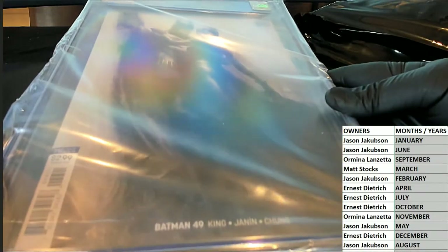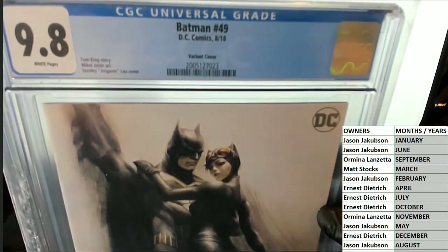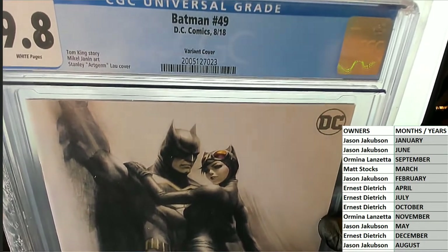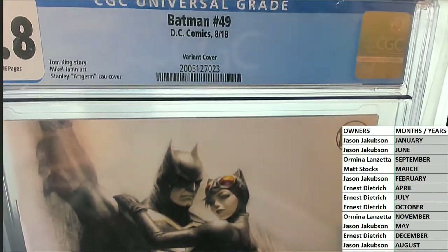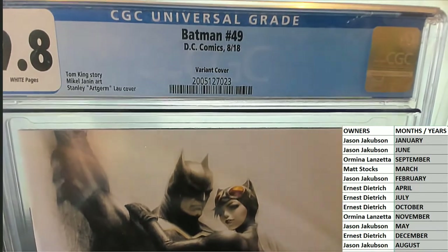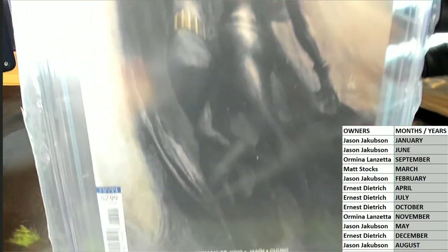Oh! That's a good one actually. Batman 9.8, number 49 from August 2018, Tom King story. This is a variant cover — very cool variant Art Germ cover. Standing Lou right there. Batman number 49, awesome cover by the way. Just awesome. That is cool, man.